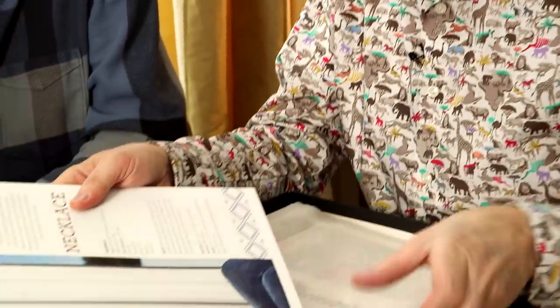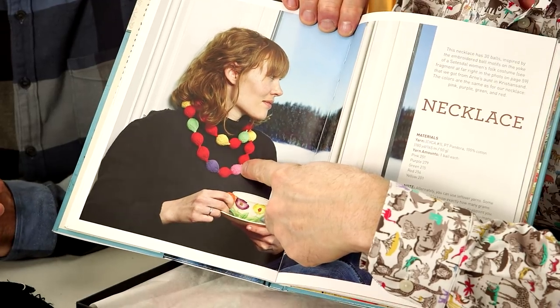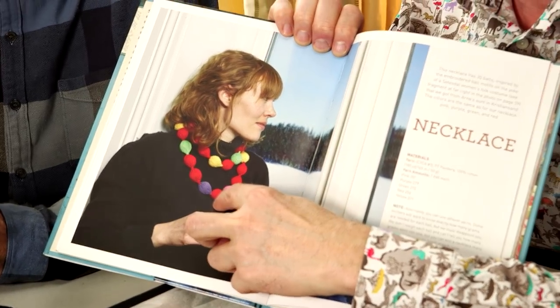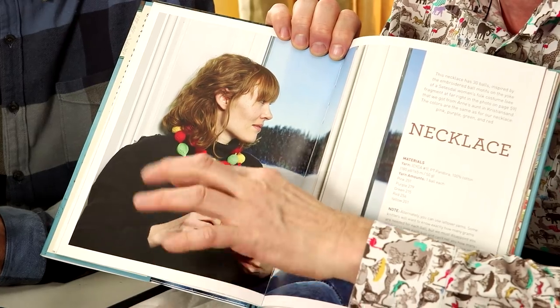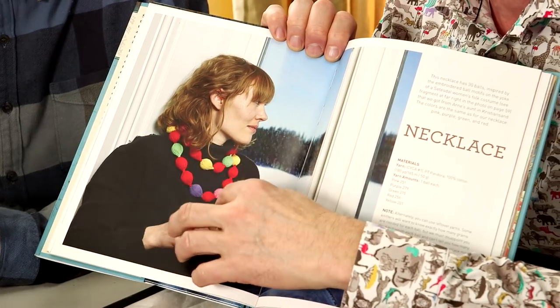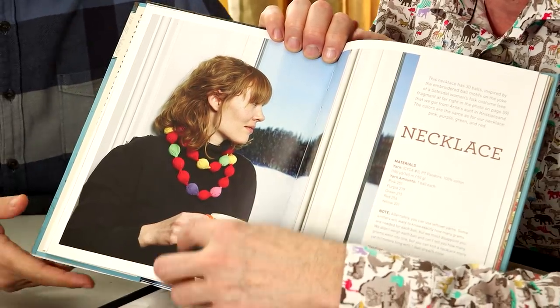Inspired by that embroidery, we made this knitted necklace where we did these balls with the colors that we found in the embroideries. They have this pink and red together — a lot of people think pink and red together is a little strange, but it's in the old embroidery — and also purple.